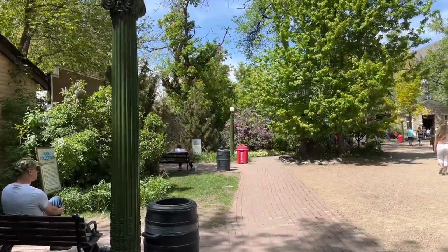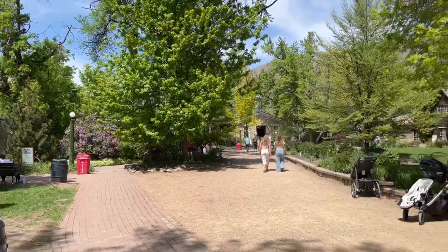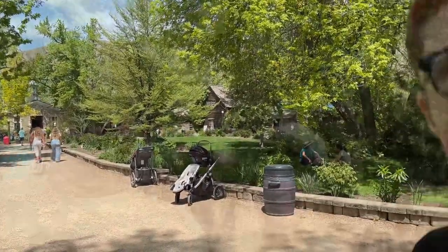Here we are at Pioneer Village — they don't have too many rides here, just a couple. If you look in front of us there's kind of a village that looks like a pioneer village. This is the Bat ride — it goes up and down and all around. It's super family friendly and easy to ride. Ride the Bat — it was fun!